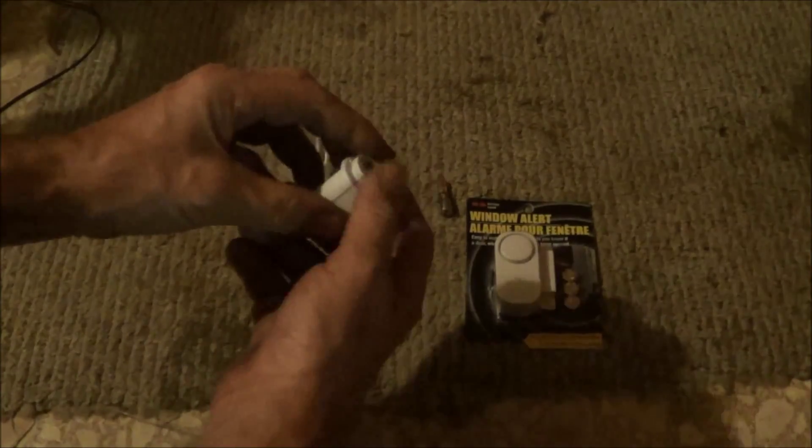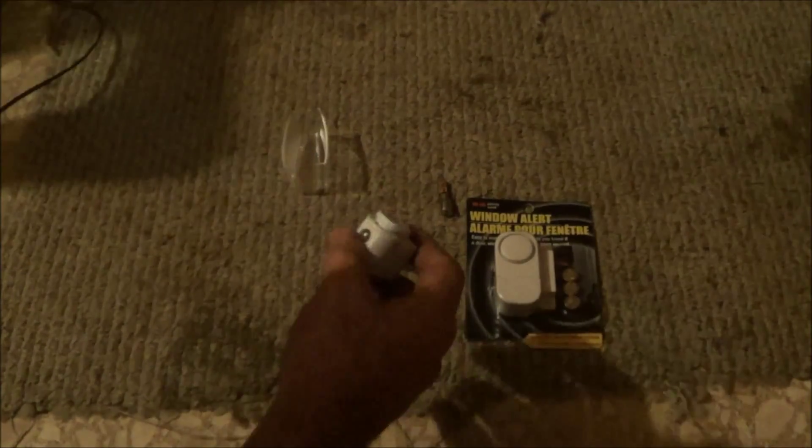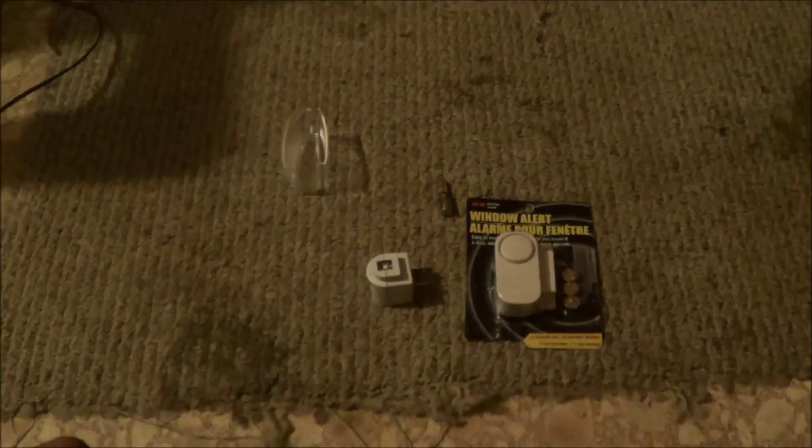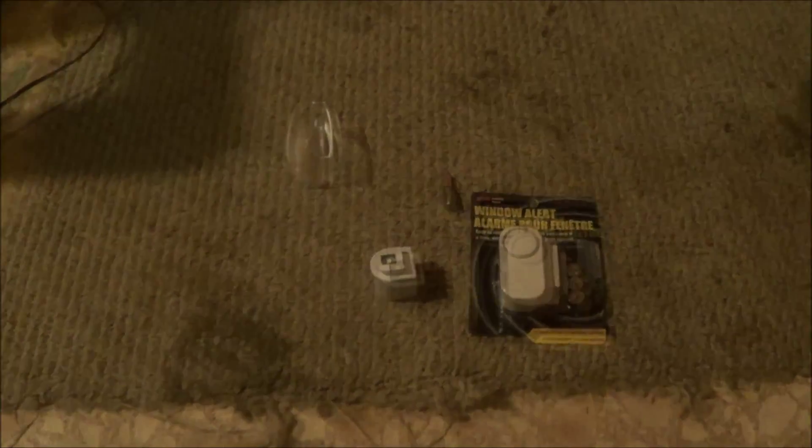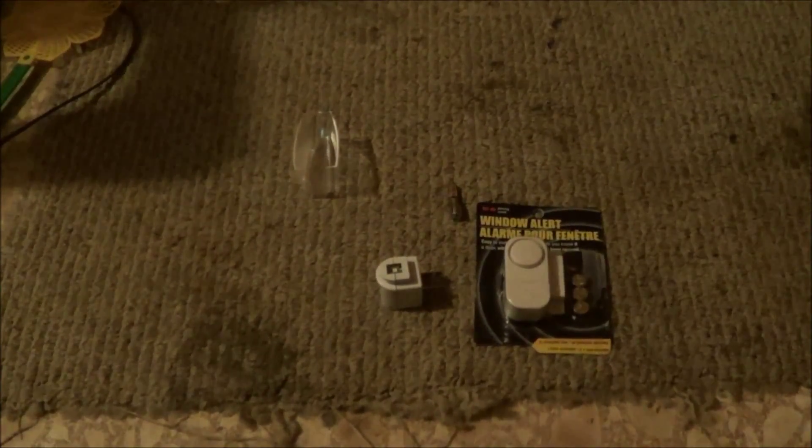It's not going to come open right now — I'll need a screwdriver — but we're going to tear this apart to get inside to the electronics, turn these into a laser perimeter alarm, and walk you guys through what we do.